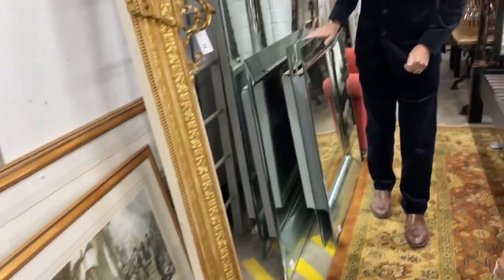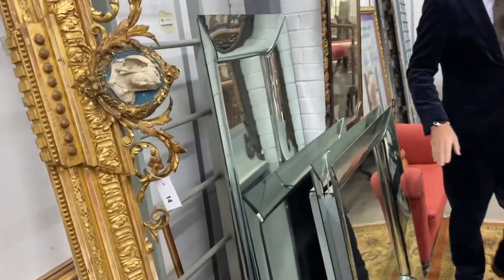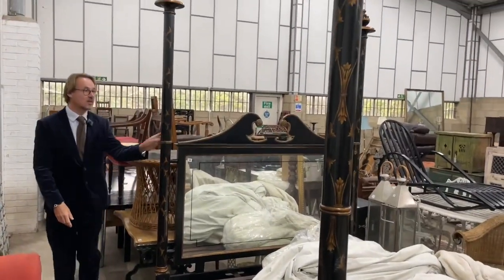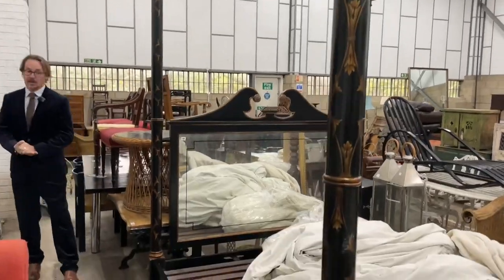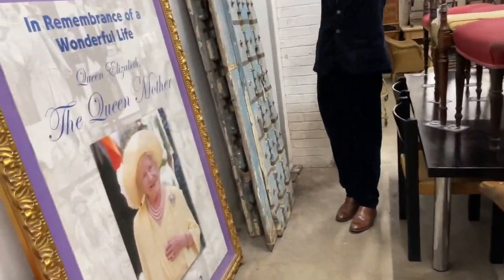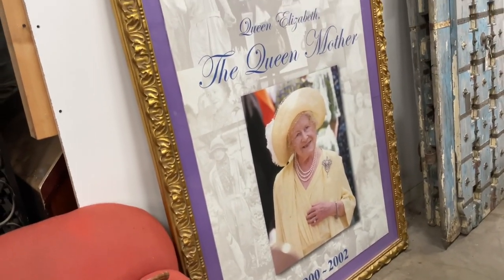We drift past these Philip Starck mirrors — these will be coming up in the fine sale. But next to it, a cracking bed, lot 39, great big whopper, very tall though — you're going to need good ceilings for that. And then what else? Let's linger on the good old Queen Mum — we need to sell her.